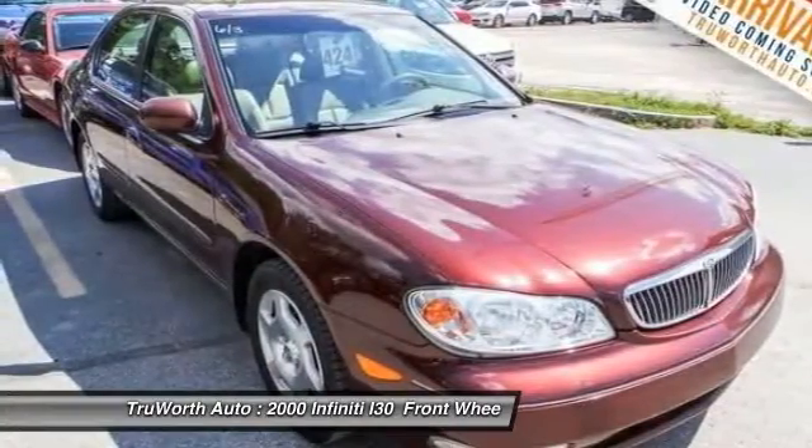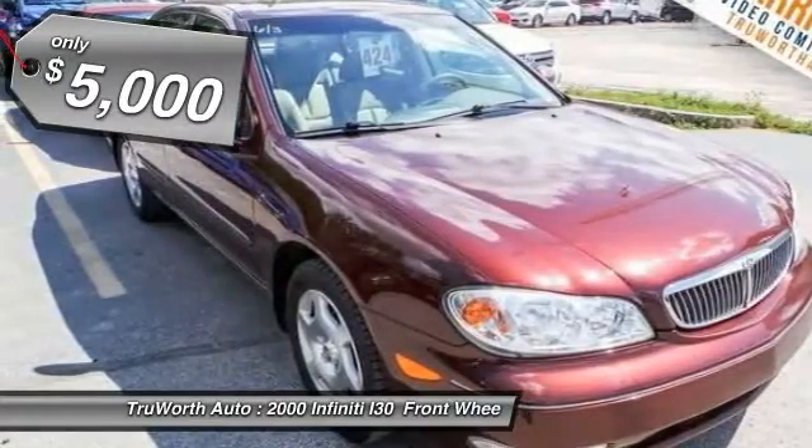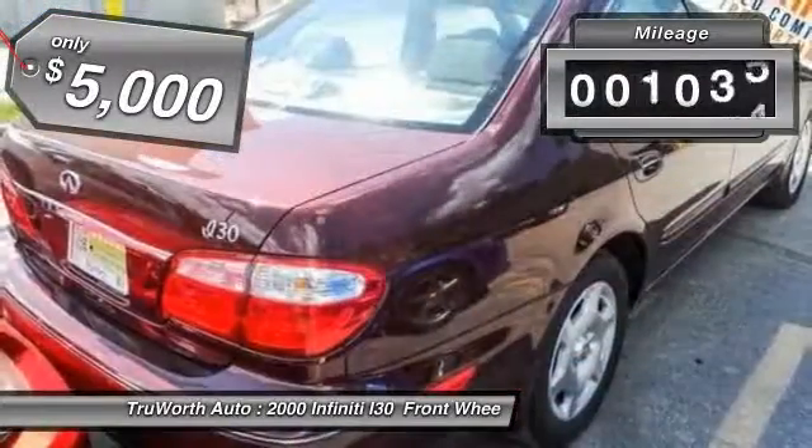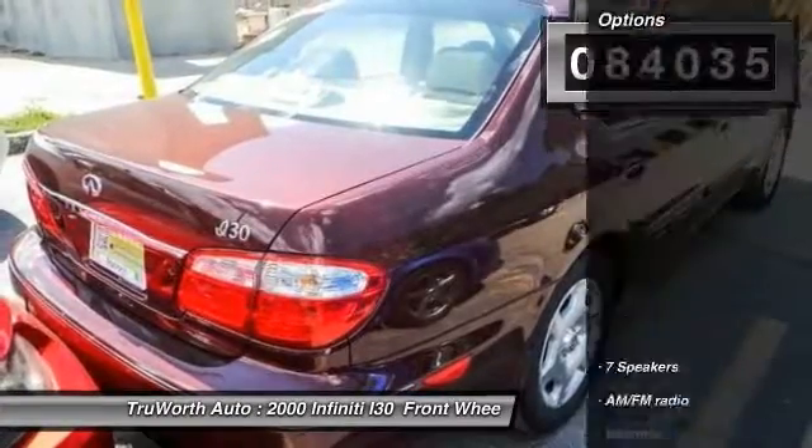An elegant interior offers supportive leather seats that are comfortable on long trips, and is priced below $5,000. This vehicle has less than 85,000 miles. Here are some of this vehicle's great options.